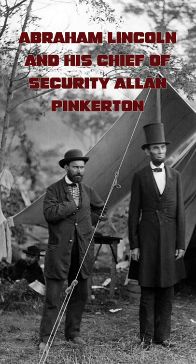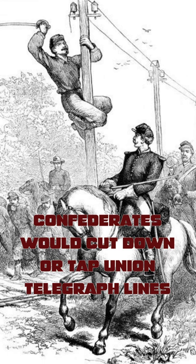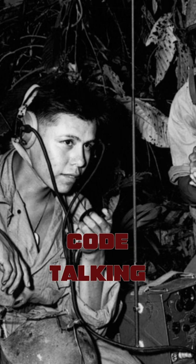Security is paramount in war, and the American Civil War was no exception. During the war, the Union Army thought of a clever way to ensure that messages sent via telegraph could not be understood by the Confederates. They used a method called code-talking, where messages are translated into an obscure foreign language before they are sent, and are then translated back into, in this case, English.